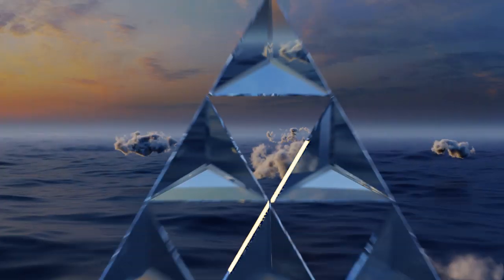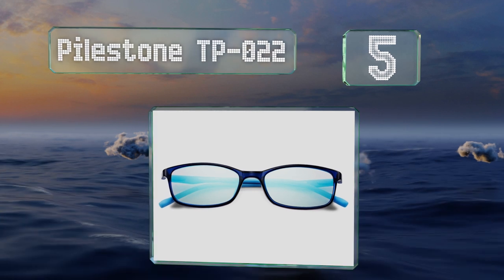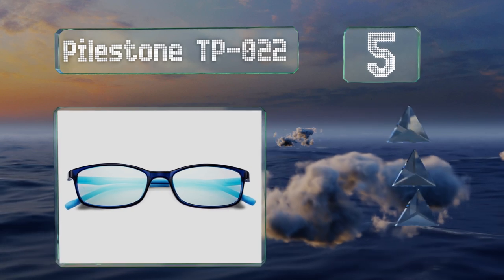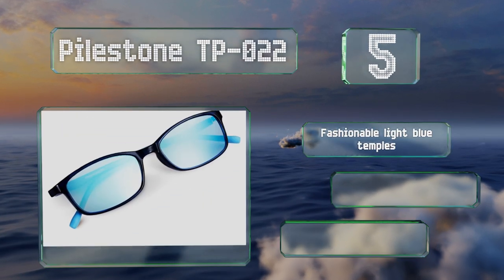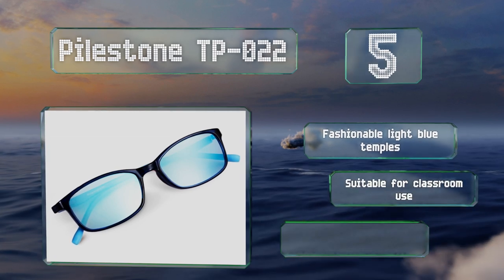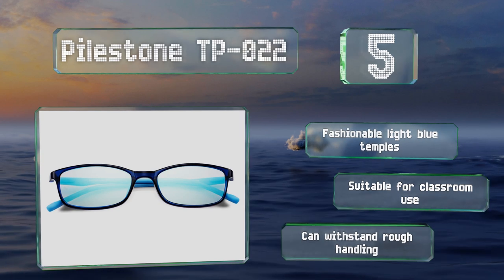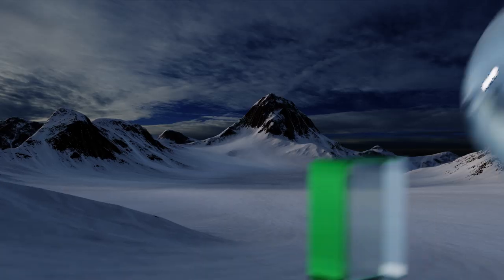Halfway up our list at number five, it's not just adults who have trouble seeing all the world's colors. If you have a little one who needs moderate correction, the Pasdown TP022 may be able to help. The lenses are relatively clear too, so it won't look like your kid is always wearing sunglasses indoors. They come with fashionable light blue temples, are suitable for classroom use, and can withstand rough handling.